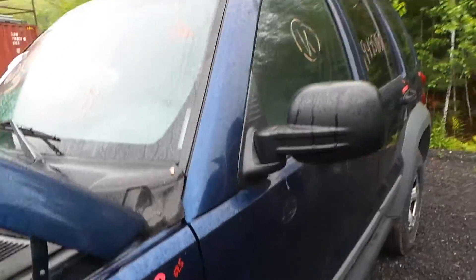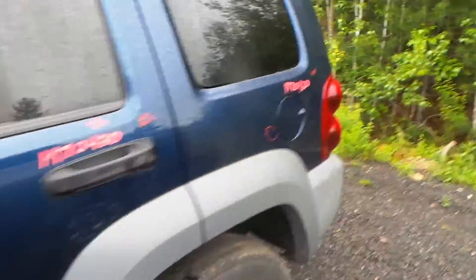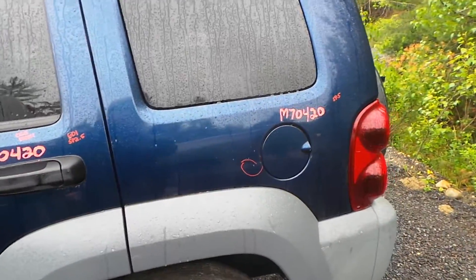Both of the doors are good for parts — they have good windows and good regulators. The quarter panel also has a small ding, but is in good shape.